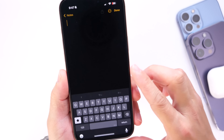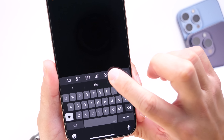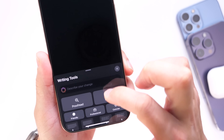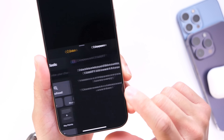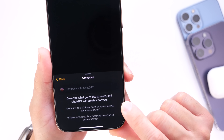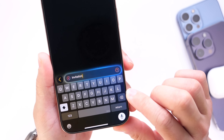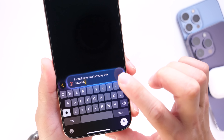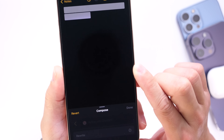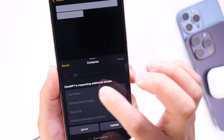Additional features coming to iOS 18.2 include new writing tools. In the Notes application, writing tools now have additional options such as a description field and a compose option. You can describe what you want to write or compose an entire message. For example, typing 'invitation for my birthday this Saturday,' the writing tools will ask questions about the event — time, location, and similar details.